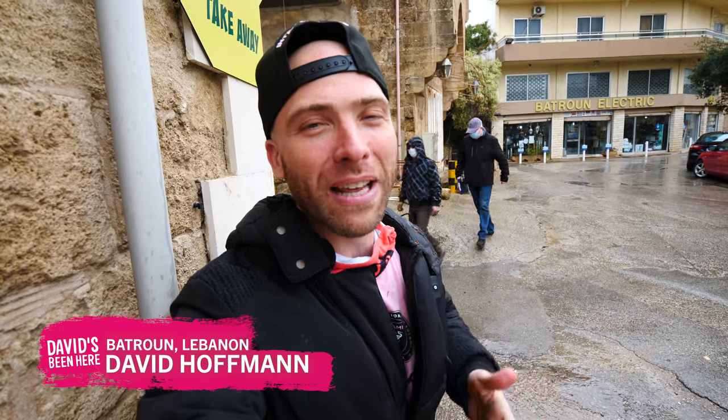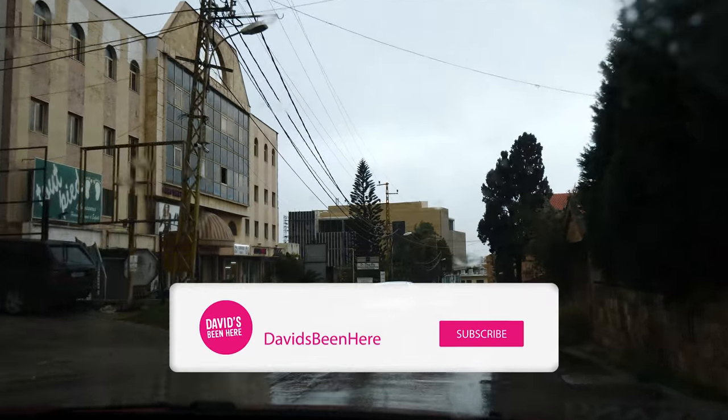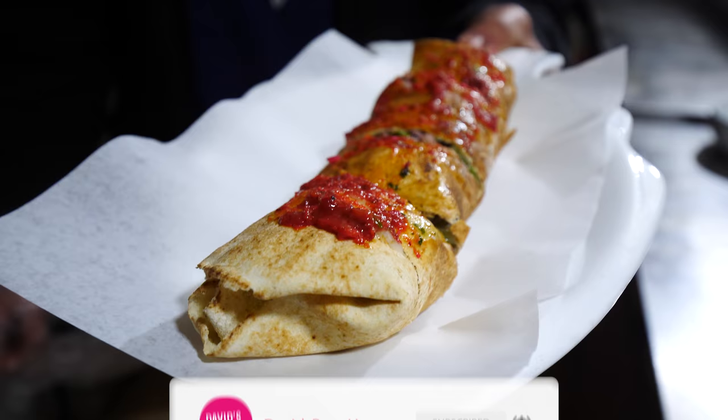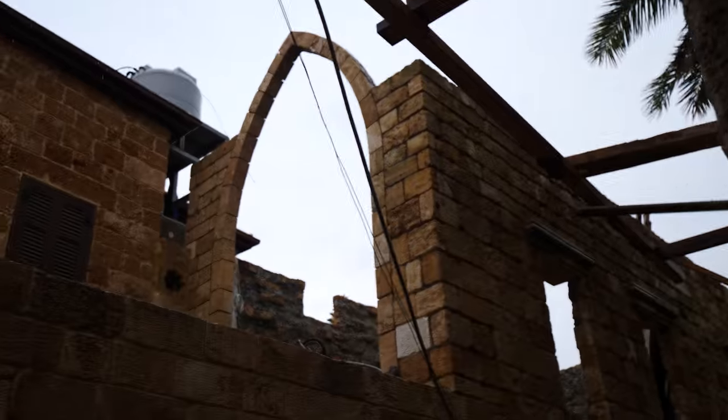Good afternoon everyone, this is David Hoffman from David's Bin, coming at you from really wet Batroun, Lebanon — a beautiful beach town located about a one-hour drive north of Beirut. Today I'm going to take you to eat lots of delicious food, we're gonna hit up the lemonade museum, and we're gonna see some of the historical sites.